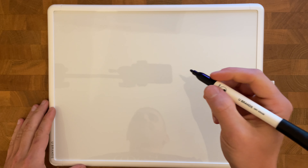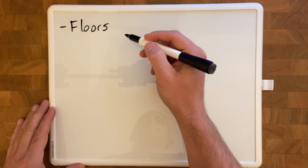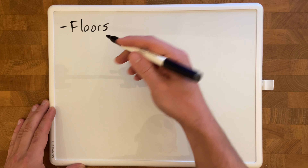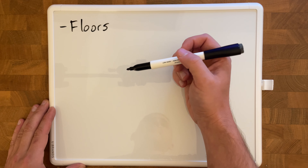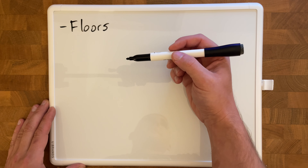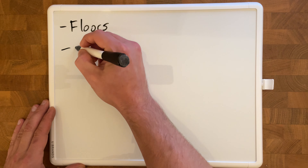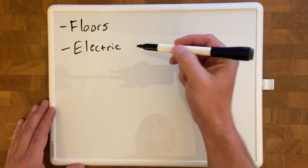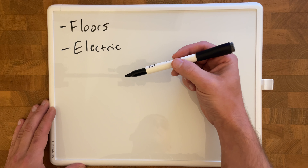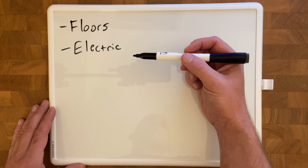In no particular order, here are the improvements I want to make to the garage. Starting with floors — currently the floor is just concrete with remnants of some old paint or coat. I want to get it ground down nice and smooth and have some sort of epoxy or polyaspartic coating on it. Right now it collects a lot of dust because it's very rough and has cracks throughout, making it difficult to keep clean. Next is electric — the garage has no power, no outlets, no lights. I currently have to run a long extension cord from the house.